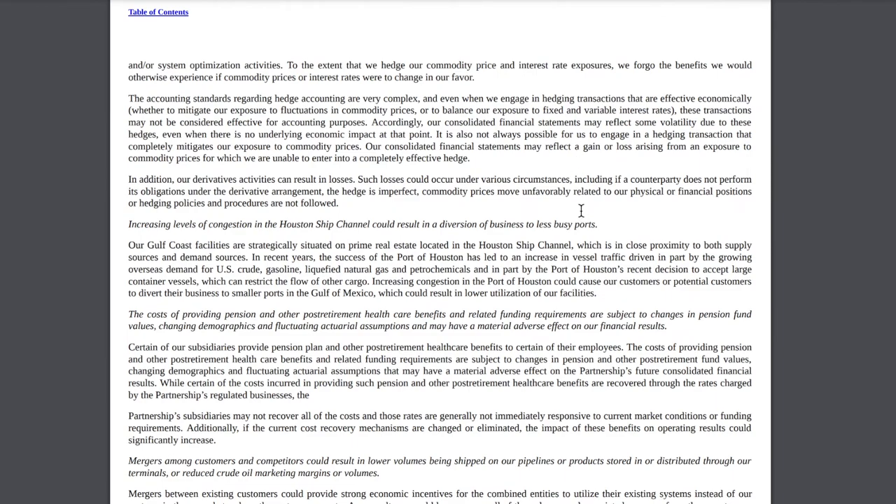On page 53 of the annual report, a lot of ET's business is done in the Houston shipping channel, which has grown quite a lot over the last several years and decades. However, if the port were to become overcrowded with too many vessels, increasing congestion could cause customers to divert their business to smaller ports in the Gulf of Mexico, which could result in lower utilization of ET's facilities.